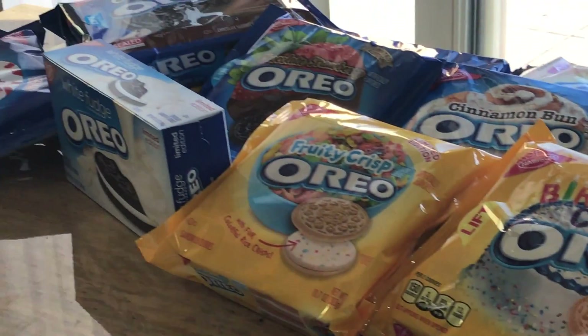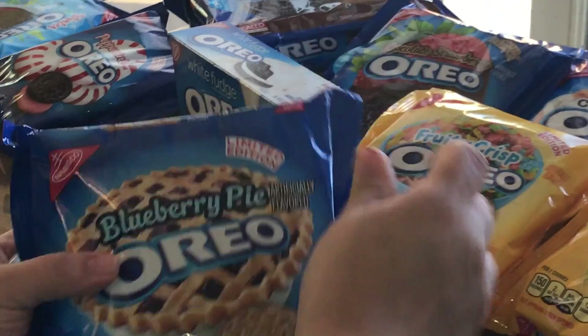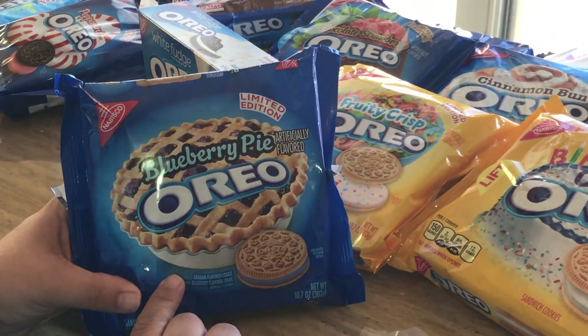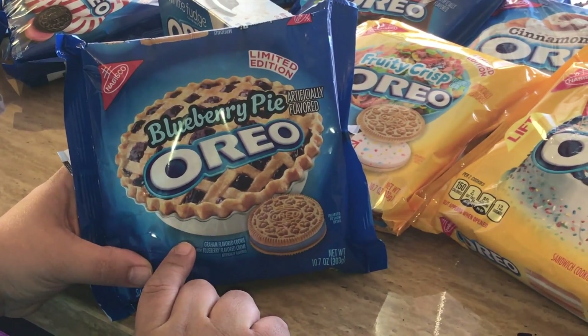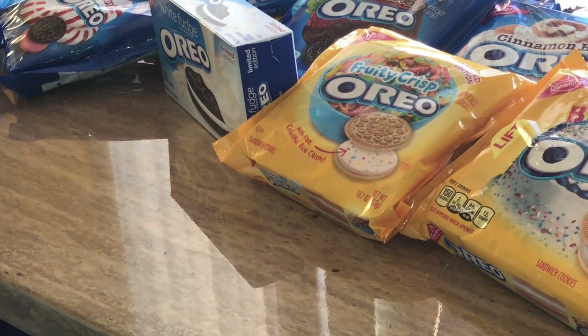The next one is the limited edition blueberry. This is limited edition — I don't think they sell it anymore. I got it like probably two months ago, maybe more. But yeah, this is the blueberry pie Oreo flavor.